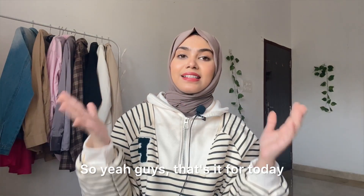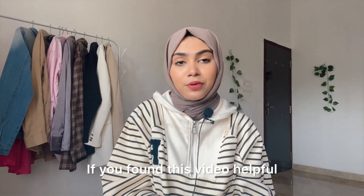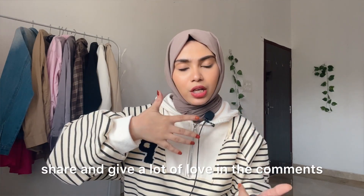That's it for today, guys! I hope you liked this video. If you did, please subscribe to my channel, follow me on Instagram, and like, share, and comment. See you in my next video — bye bye!